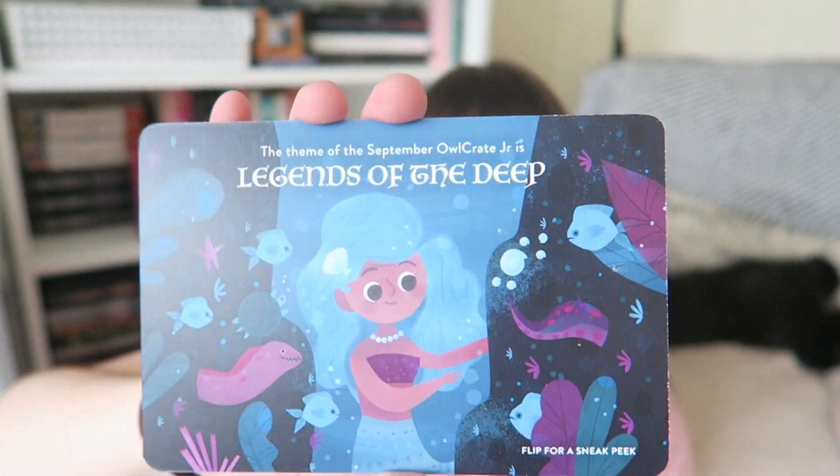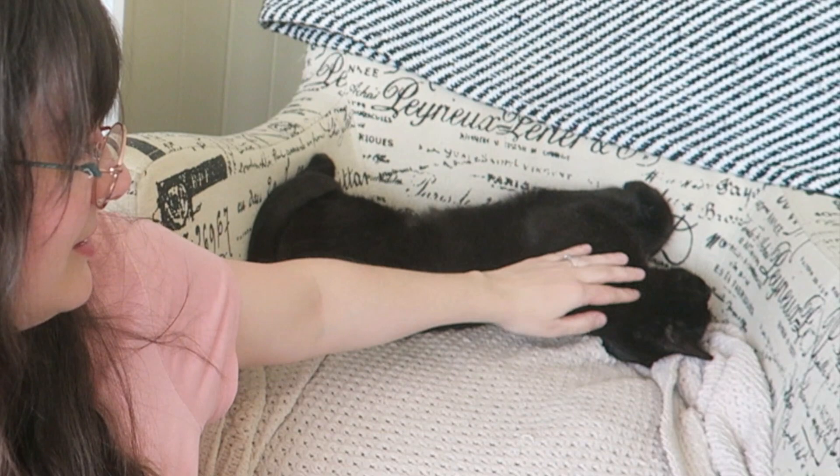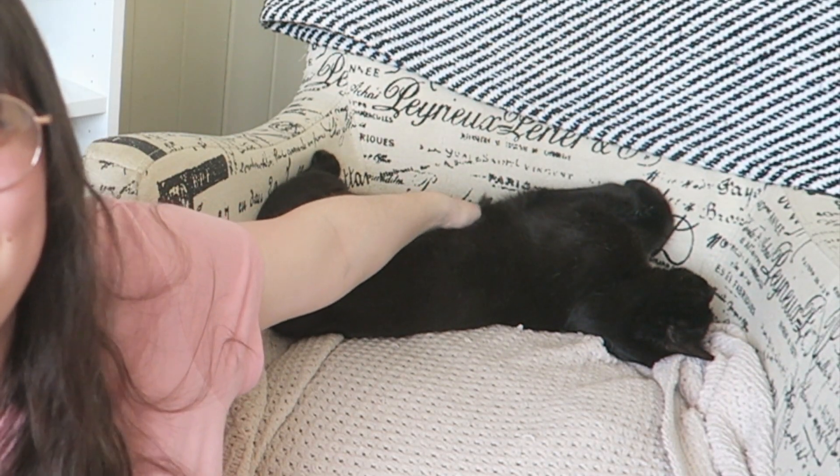Then we have the booklet and of course the theme for next month. The theme for next month is Legends of the Deep — look at this art, oh my goodness. It says 'Dive deep into an eerie aquatic mystery this September.' Next month's book pick is the first of a delightfully creepy new series full of quirky characters, suspicious secrets, and mythical creatures — oh my gosh, that's going to be so good. So there you have it — those are the two unboxings for Owlcrate and Owlcrate Jr. for August. Thank you so much to Owlcrate for sending these. Don't forget you can use my code in the description. Blackie is still in the same position — he is so sleepy right now. All right, I'll see you guys later. Goodbye!